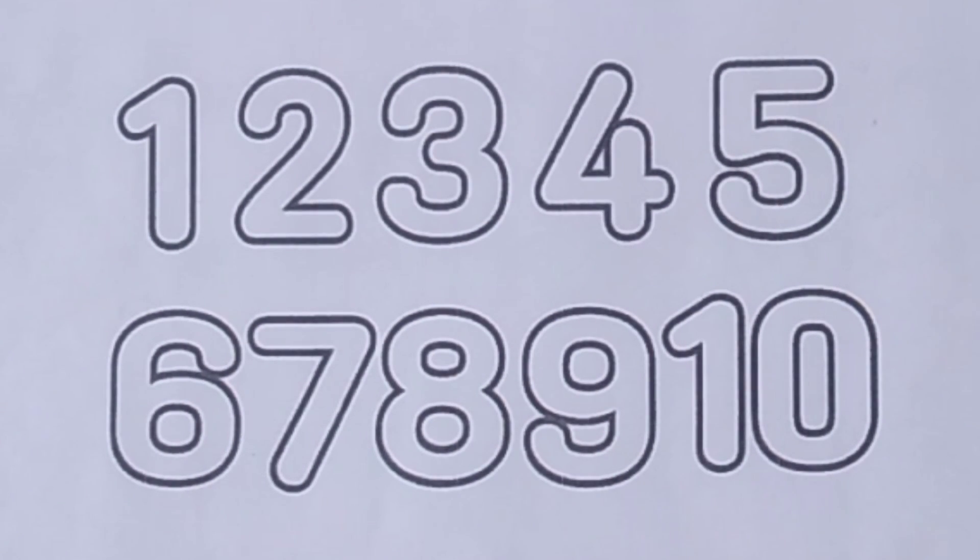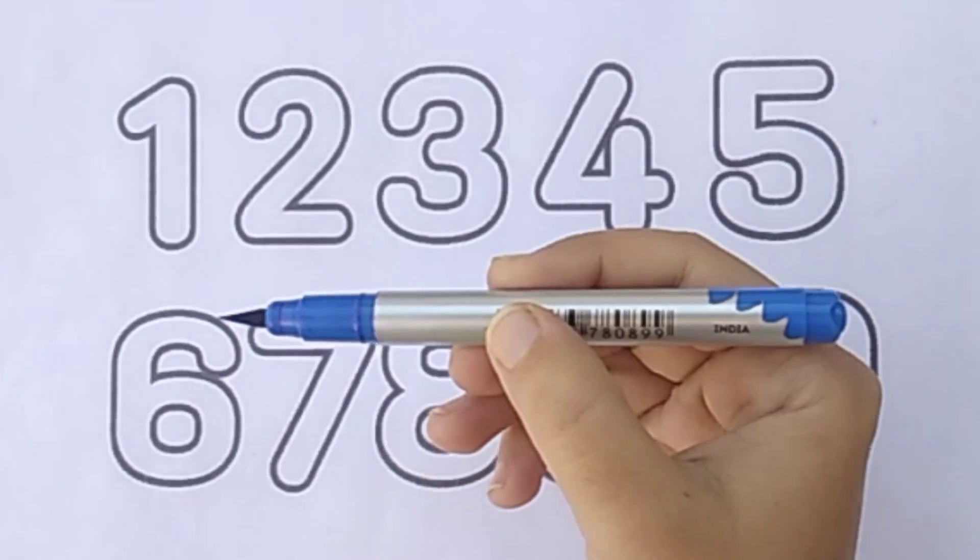Now we learn one, two, three. Blue color.